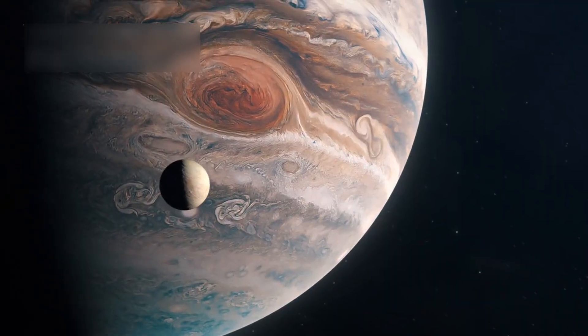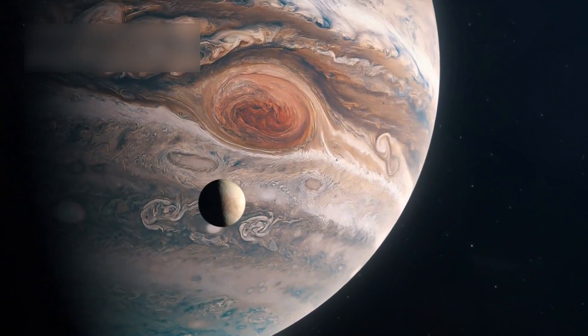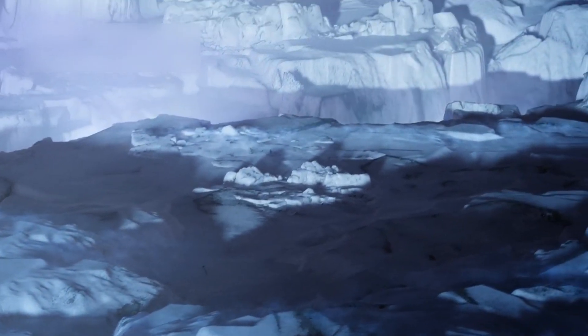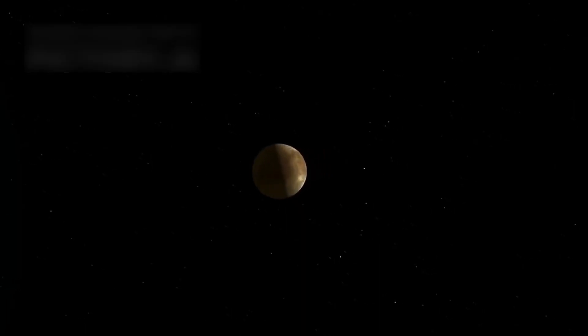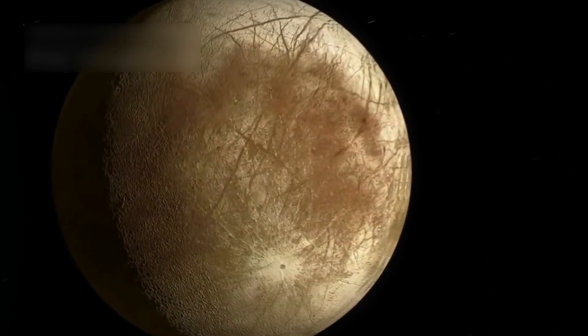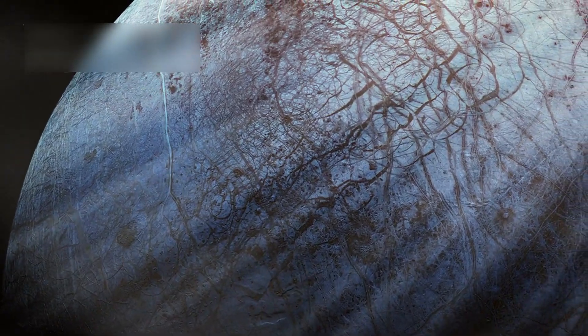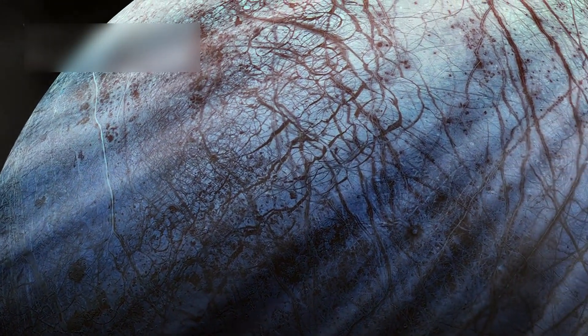One of Jupiter's most mysterious moons is Europa, believed to hide an ocean beneath its icy crust. Its frozen surface conceals a salty ocean kept liquid by tidal forces. Hubble spotted water vapor plumes, likely from geysers spraying through surface cracks. It also found sodium chloride, similar to salt in Earth's oceans, covering Europa's shell.